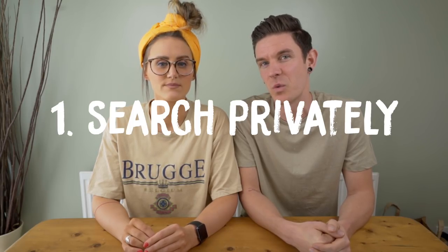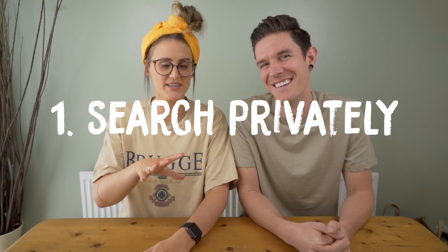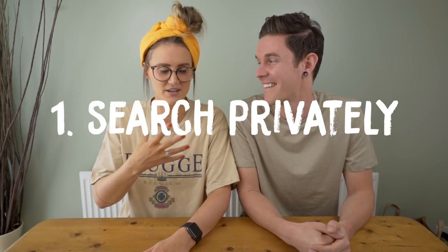So the first thing you need to do when searching for flights is use an incognito or private browsing window. It's basically so Google can't track what you're searching for. If it does track that you're looking for flights to Prague or wherever, it'll know you're searching for them, so when you go back the prices tend to go up. It's actually proven that if you use a private window you get cheaper flights.